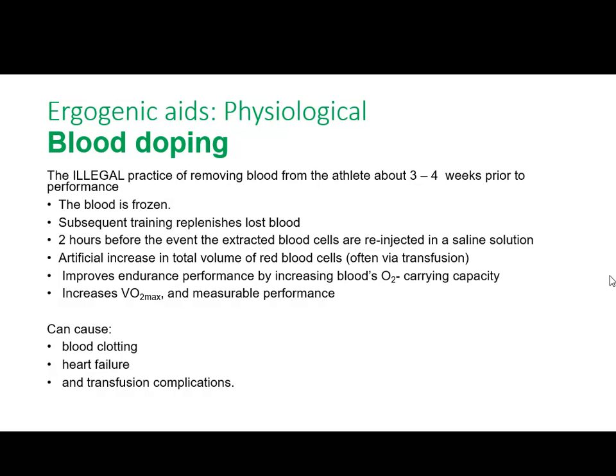The first one we will look at is blood doping. This was massive years ago. If we look at the Lance Armstrong documentary in the 90s, this is what he was doing and didn't get caught until he admitted it. It is an illegal manual manipulation where a month before competition they would remove blood.